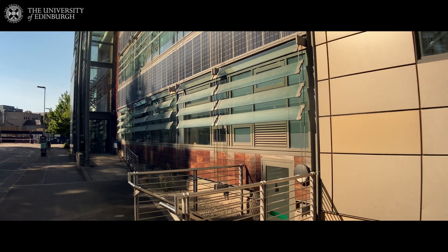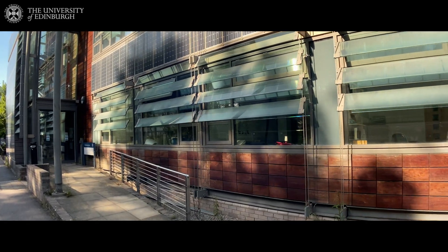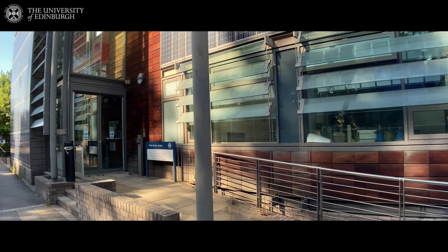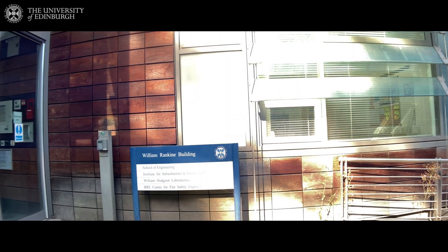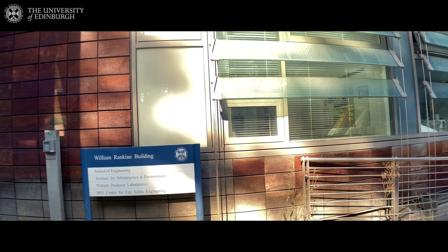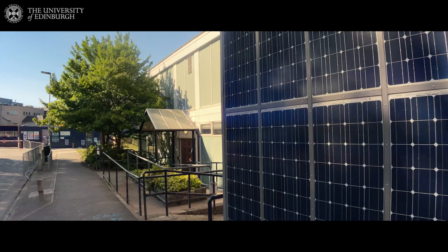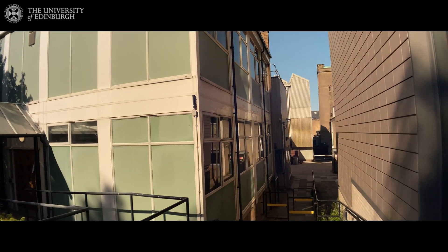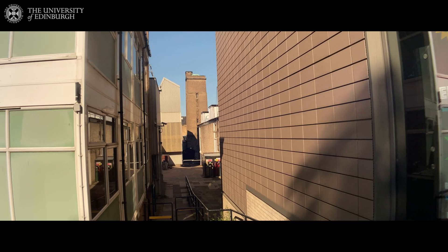Right here we are doing a lot of research based on water quality, and also some of my colleagues who are working in fire safety engineering are sitting here. You can see that this building also houses the centre for fire safety engineering. As we go, you can see here the fire laboratories and a small building for offices for people in fire science, and also you can see the Sanderson building's tower in the centre.